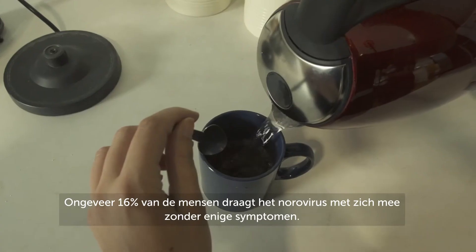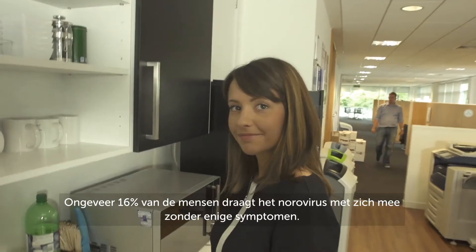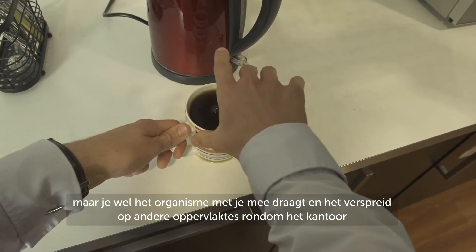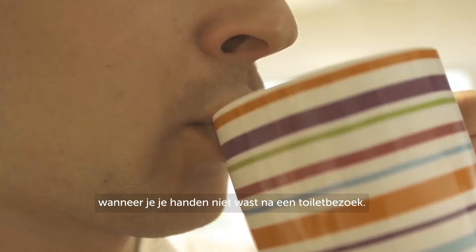Around 16% of us carry the norovirus without actually having any symptoms, so you may feel perfectly fine and well but in fact you could be carrying that organism and spreading it to other surfaces around the office inadvertently if you don't wash your hands after going to the toilet.